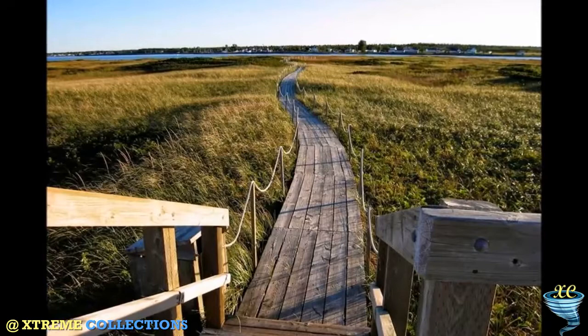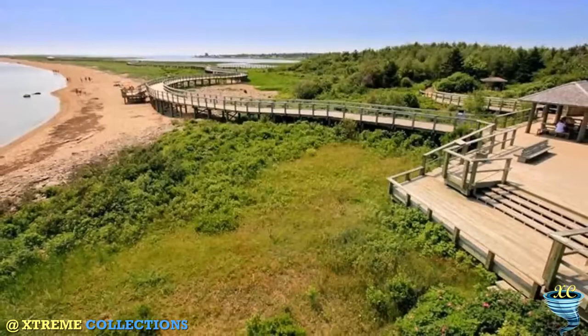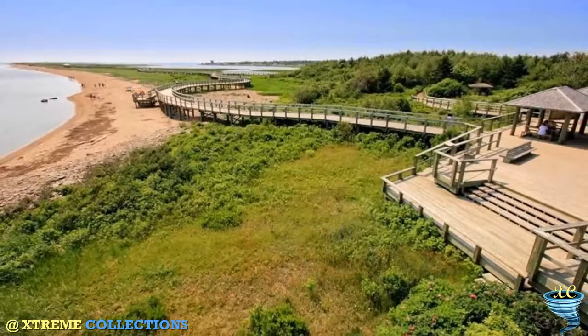La Dune de Buketouche was established by J.D. Irving Limited to protect and restore the important sand dune that provides habitat for numerous shorebirds and other migratory birds.